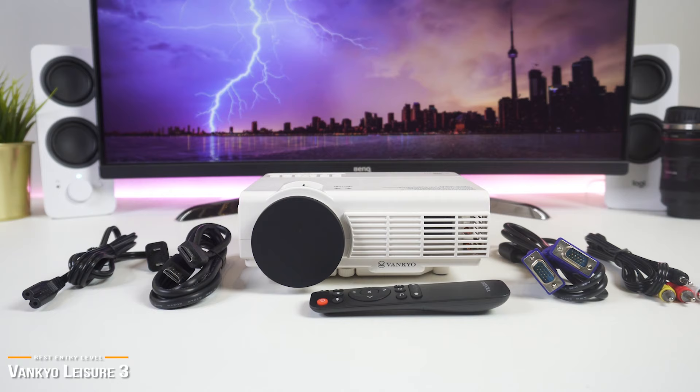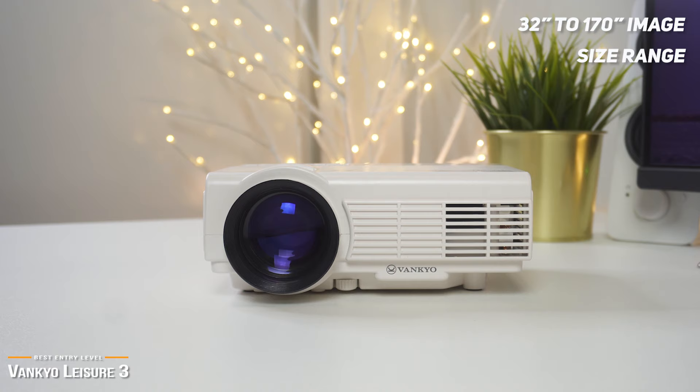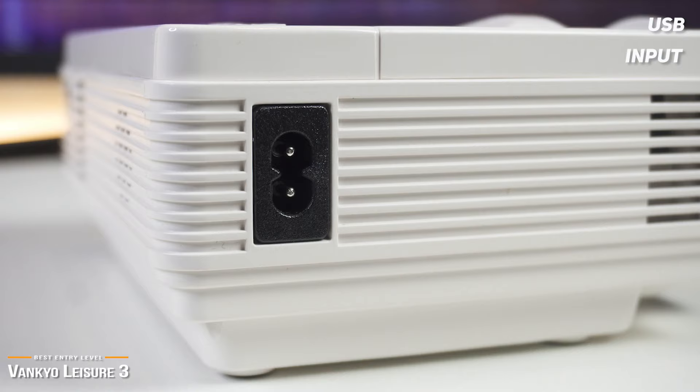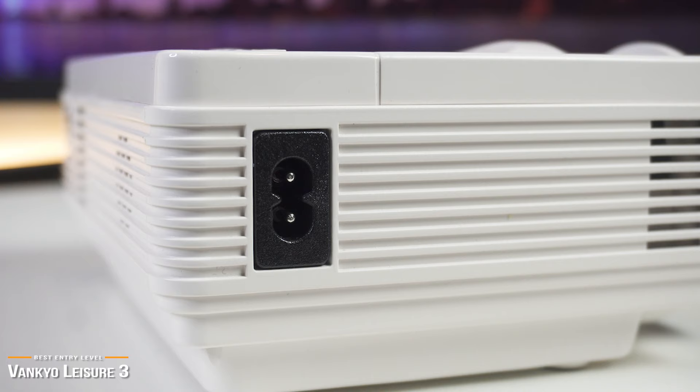Now, assuming you will be using it in the dark, then you'll be impressed with the color you do get out of the Leisure 3, and it can throw an image as small as 32 inches or as large as 170. But do keep in mind that with the larger throw size, you will lose image quality. But at this price point, you cannot expect this projector to compare to high-end models that are hundreds to thousands of dollars. The USB input is very useful — by using a low-profile 128GB USB stick, you can easily pack up the Vankyo projector with about 30 movie files for outdoor viewing, which works great for backyard events or a family camping trip.